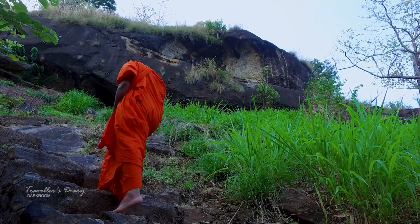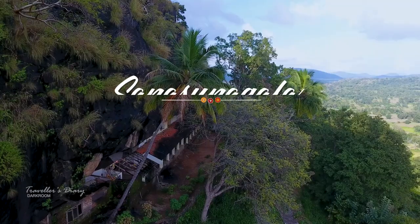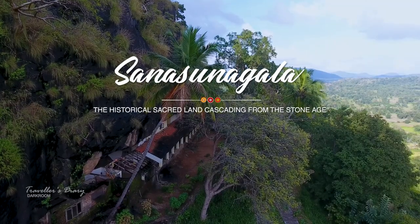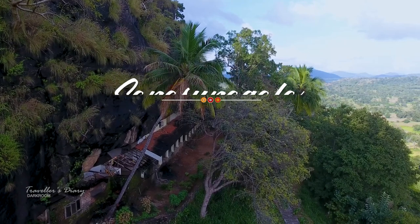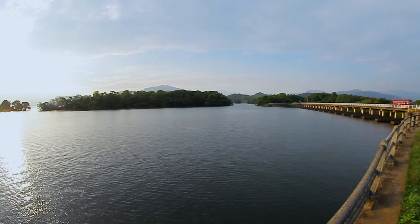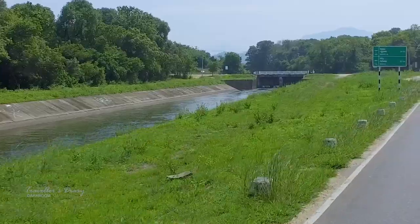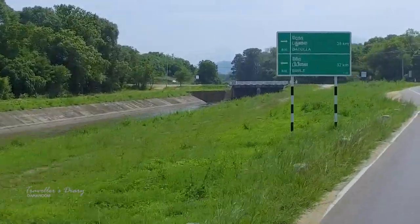Sennasungala Rajmaha Viharaya is found 25 kilometers away from Mahianganea, a sacred site belonging to a time before the common era. The Sennasungala access road is found when heading from the Adha Ulpatha junction of the Mahianganea-Bibile road.